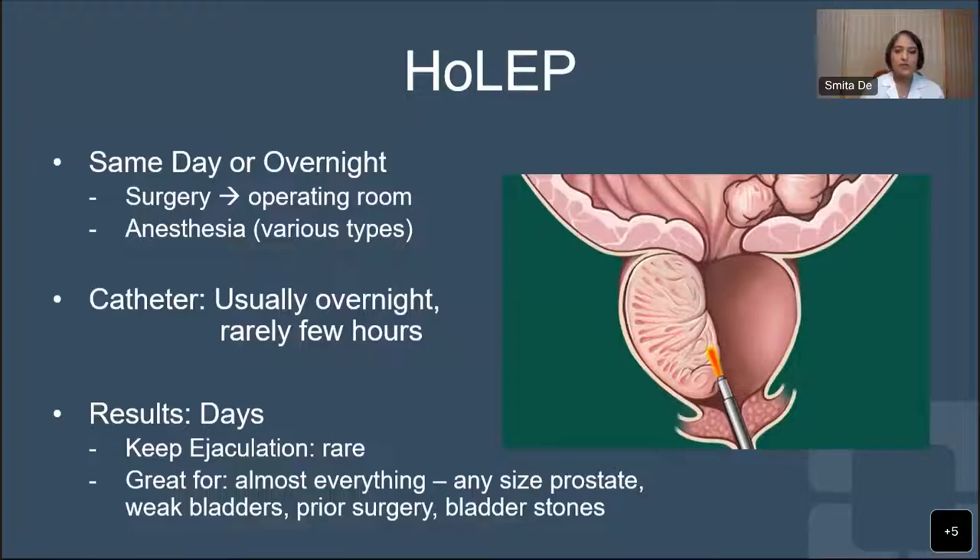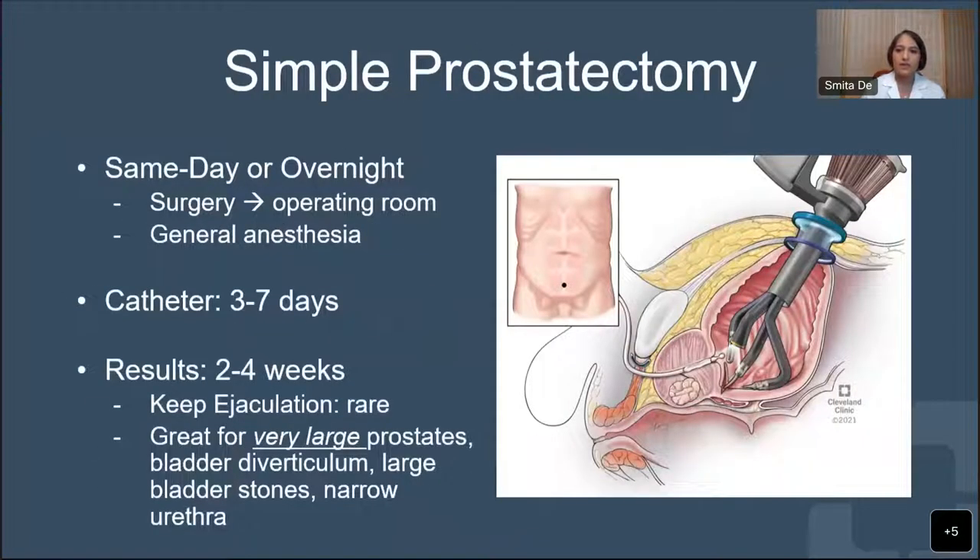The last set of procedures we'd like to talk about is called a simple prostatectomy. It's very similar to the HoLEP procedure - we are removing the entire inside portion of the prostate while leaving behind the shell or capsule. The main difference is that the HoLEP procedure is done through the urethra through the penis, whereas the simple prostatectomy is done through the abdomen and can be done in different ways.